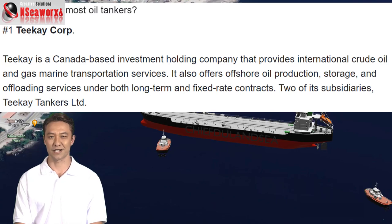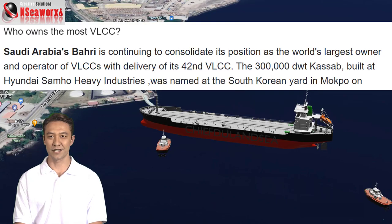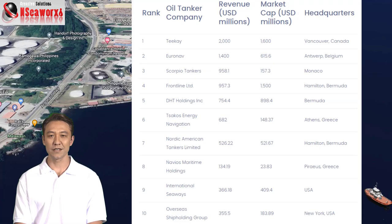Saudi Arabia Varee owns the largest fleet of VLCCs, or Very Large Crude Carriers, which is about 42 VLCCs on hand right now in active duty. And here is the top 10 list of trading statistics of these oil tanker ship operators. Post the video to further read its content.